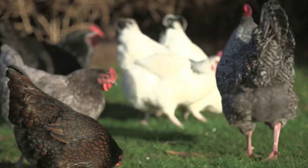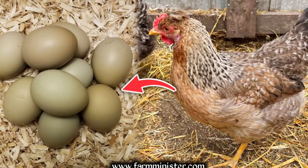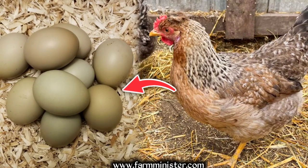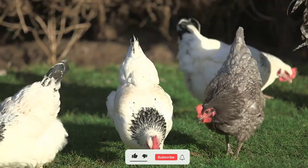Now let's talk about the star attraction — the eggs. Olive Eggers are famous for their stunning egg colors. These hens lay eggs in various shades of green and olive, ranging from light pastels to deep, mossy hues.